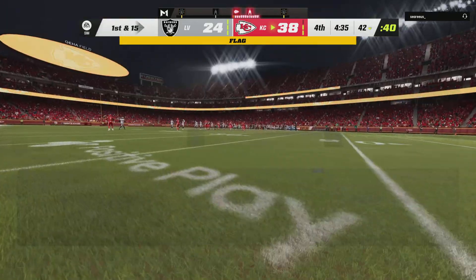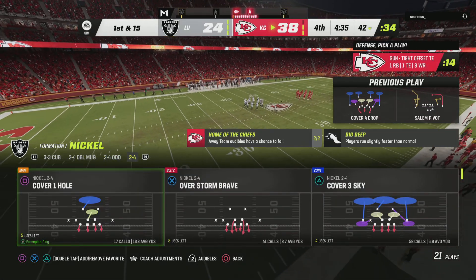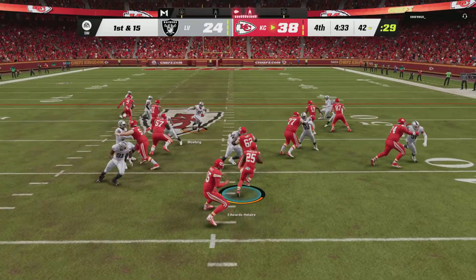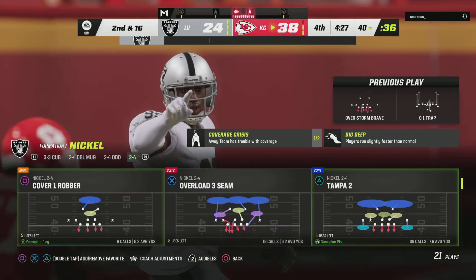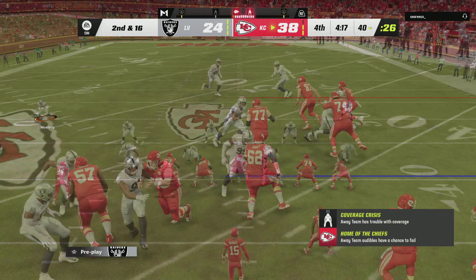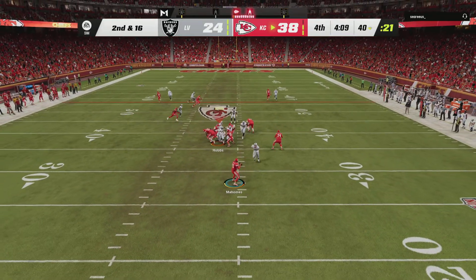Whistles and a flag down — looked like one of the Chiefs linemen might have moved. The false start backs them up five — first and fifteen. They go back to the ground with Edwards-Hilaire and he is met quickly in the backfield — down he goes, folded like a lawn chair. It's a loss of a yard there and it's second down. In the future if you're going to try and block him maybe get a guard to help double team him.